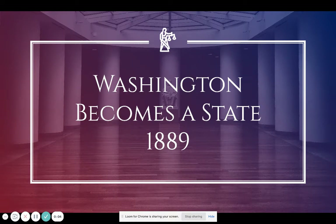Hello 7th graders, this is Mr. Scheer, and today we're moving on to a whole new topic. We're going to look at Washington becoming a state officially in 1889. This video focuses on Washington becoming a state and specifically on the Washington State Constitution.